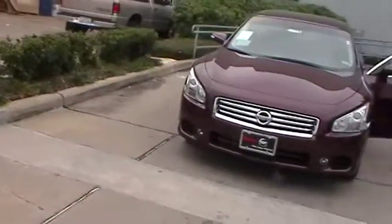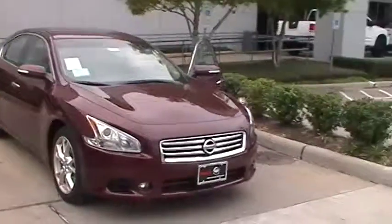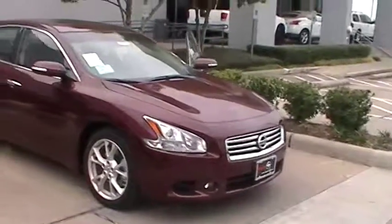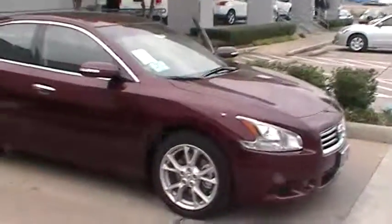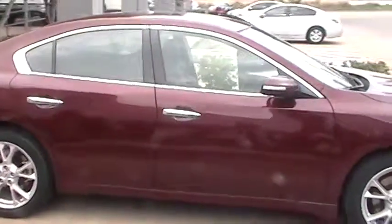The Nissan Maxima has a 3.5 liter dual overhead cam, 24 valve V6, 290 horsepower with 261 pounds of available torque, and 18 inch alloy wheels.